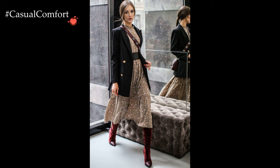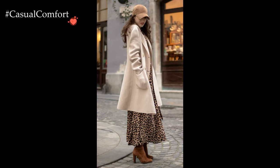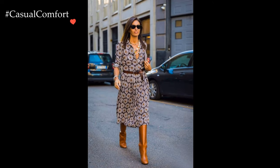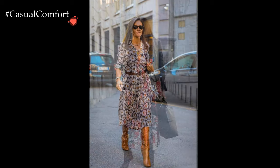Geometric prints and abstract patterns also find their place in winter dresses, adding a contemporary and edgy vibe. These prints often feature a mix of cool and neutral tones, harmonizing with the winter color palette while infusing the outfit with a dynamic and modern energy. Such dresses become versatile pieces, transitioning seamlessly from daytime casual to evening elegance.